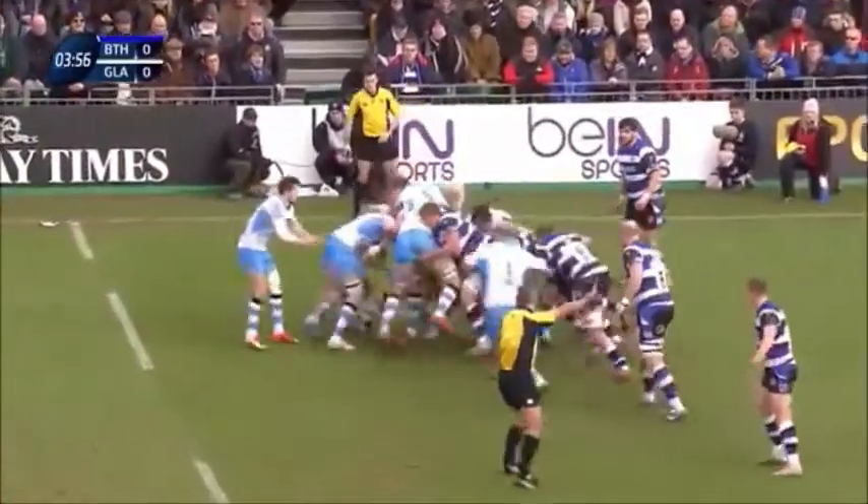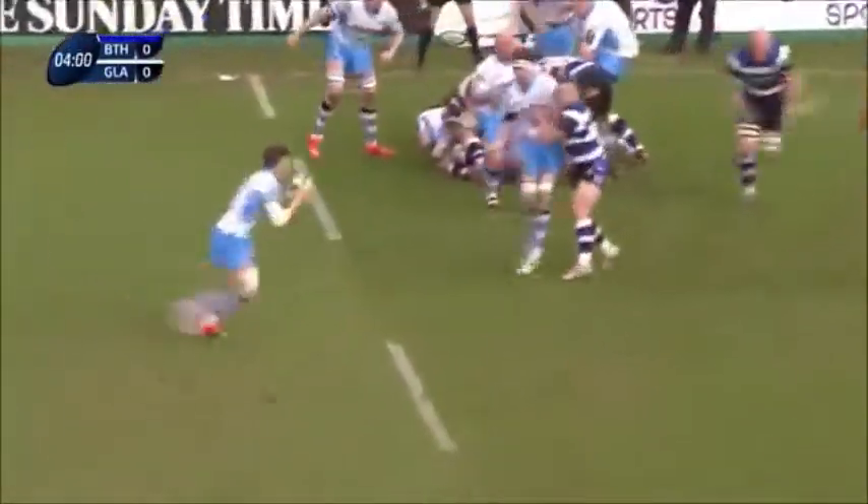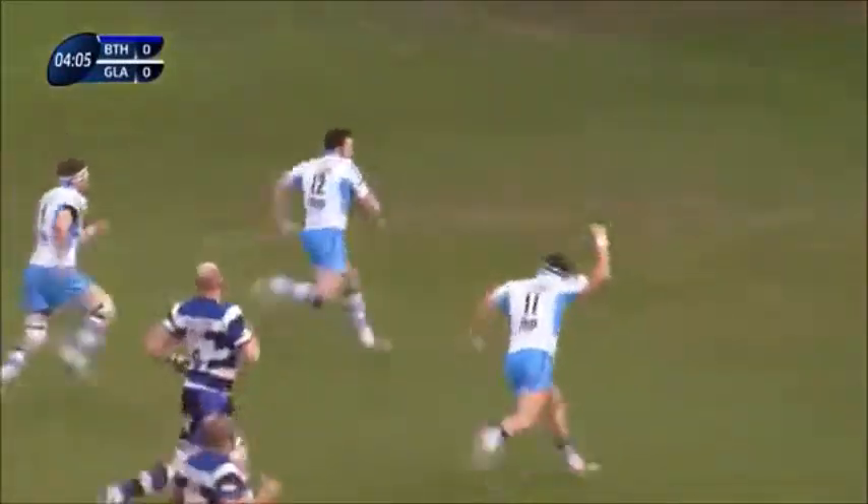It's a physical game isn't it these days, a rough old game. Yeah, back into the defensive line. They're looking to exploit the open spaces — this is brilliant.